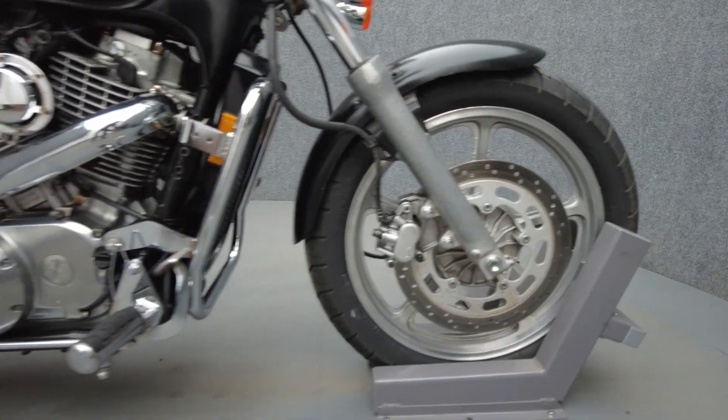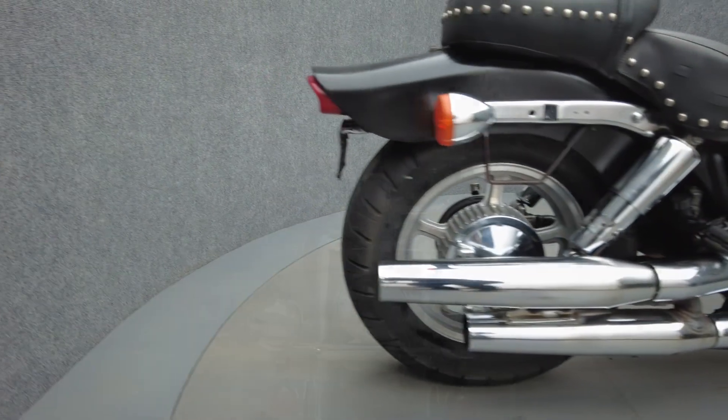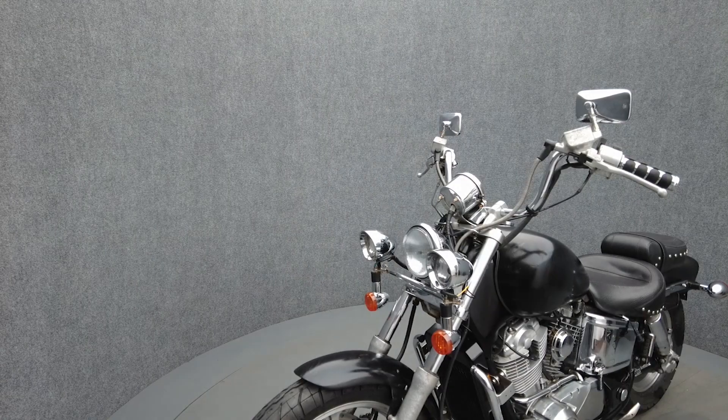Powered by a 1099 cc V-twin engine, the Shadow puts 53 horsepower and 67 ft-lbs of torque through a 5-speed transmission. It has a 27.5-inch seat height and a wet weight of 940 lbs.